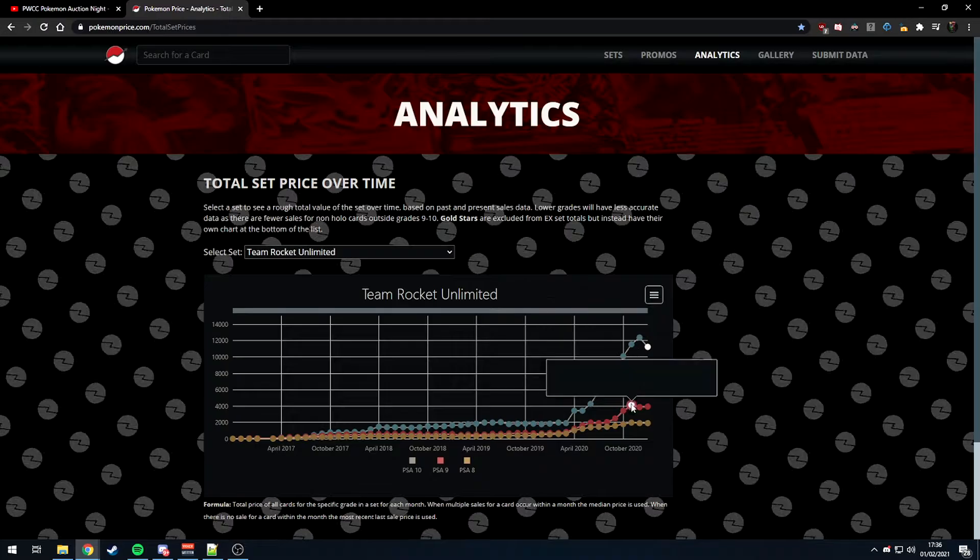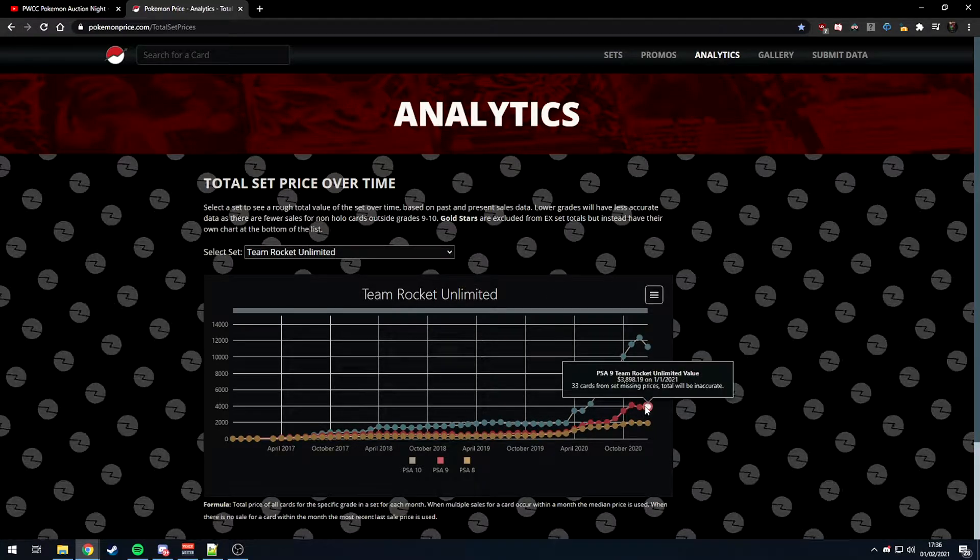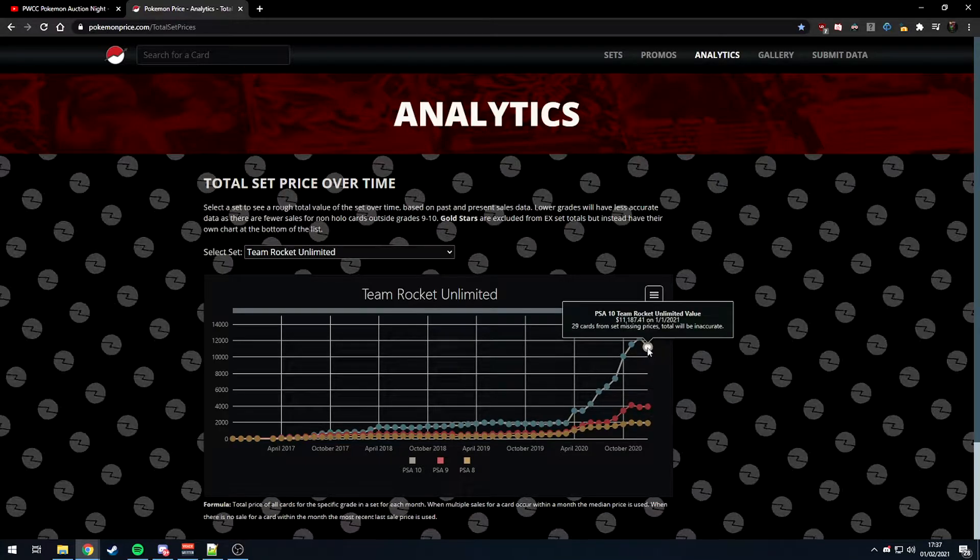Now it's about $4,000 for a PSA 9 set and $11,000 for a PSA 10 set. The price relationship is still there, but consider: you have $8,000 extra if you buy the PSA 9 instead. That money could get you Team Rocket, Jungle, and Fossil all in PSA 9 for roughly the same price as just one set in PSA 10.